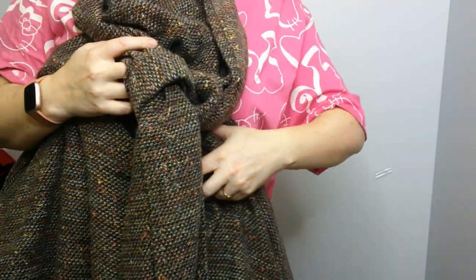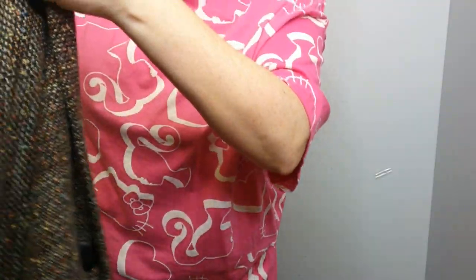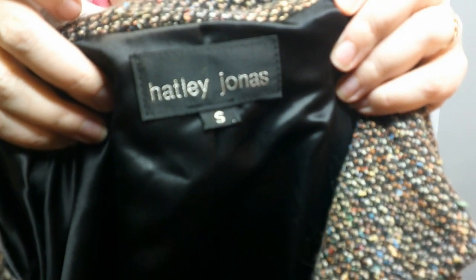It's Hatley Jonas — does anybody know what that is? This is heavy. It's got a hood and a scarf tie around the neck, wide sleeves. This does not look vintage to me. It's a maxi coat with big buttons down the front. Let me show you the tag — Hatley Jonas. I've never heard of that, and it doesn't look like a vintage tag. The inside is very smooth and shiny. It doesn't have any materials tag. If any of you know what Hatley Jonas is, I'll have to look it up. I have nowhere to put all these coats.